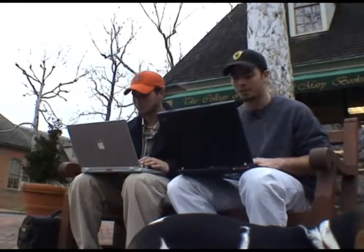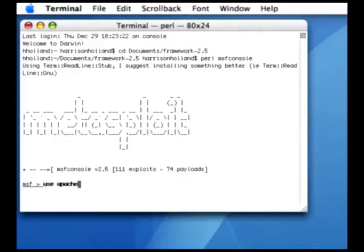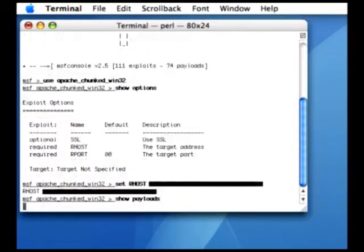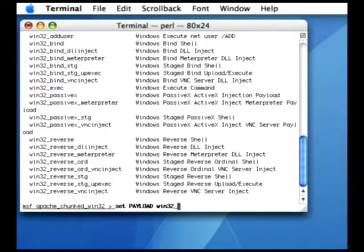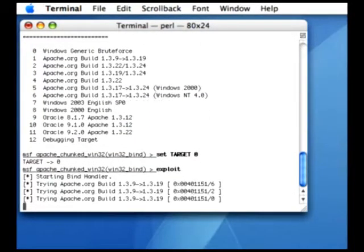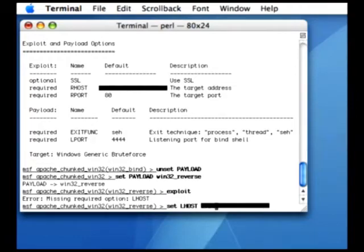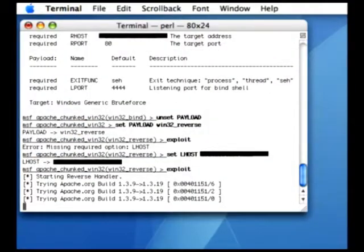We're going to use Metasploit because the exploit is already in it. Starting off, we have to decide which exploit to use — we went with the Apache Chunked Win32 exploit. The next step is to set the remote host, which is the target computer we'll be exploiting. We then ran a show of all available payloads and set it to the Win32 bind payload. We set the target to zero, which is the Windows generic brute force. We executed the exploit, but that payload was a no-go — it did not work. So we unset the payload and reset it to the Win32 reverse shell. As a reminder: if you're using the reverse shell, you have to set your local host (Lhost) so that the shell gets reflected back to you. We executed the exploit — and bingo! We have a C prompt in Darwin.